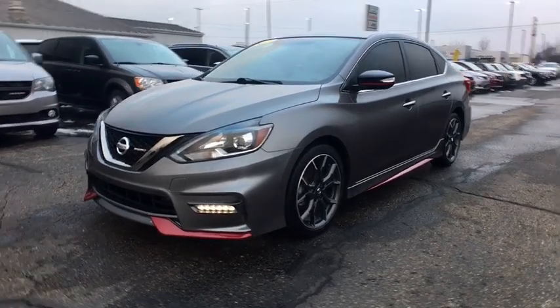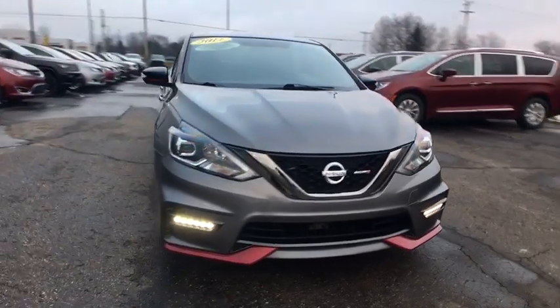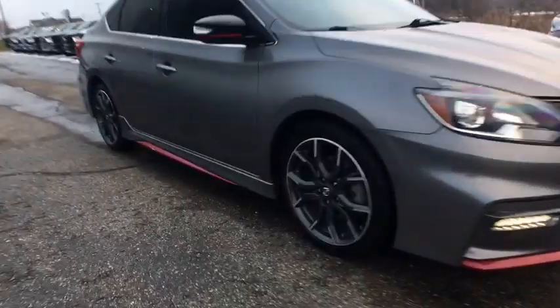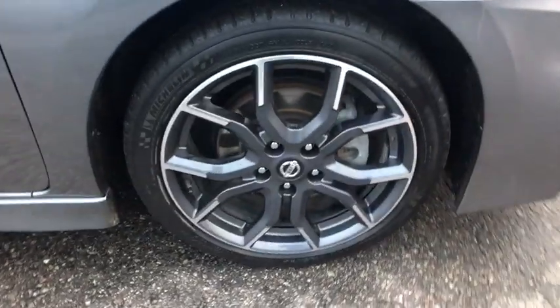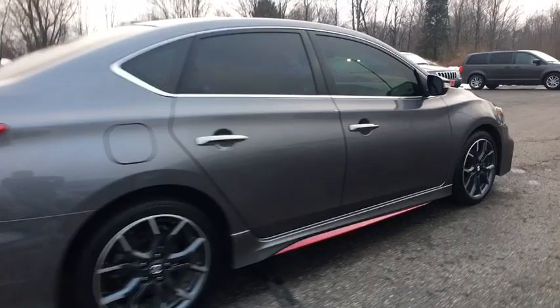The 2017 Nissan Sentra. With its spacious and versatile interior and stellar fuel efficiency, the Nissan Sentra is the obvious choice for anyone who wants to enjoy a stylish and comfortable ride. This vehicle has less than 25,000 miles.